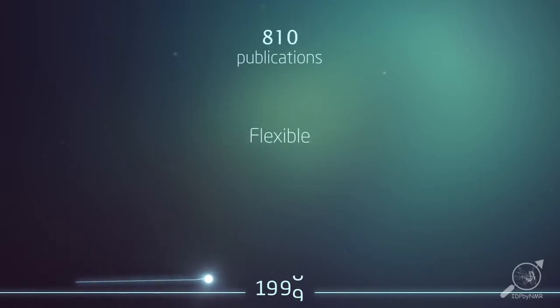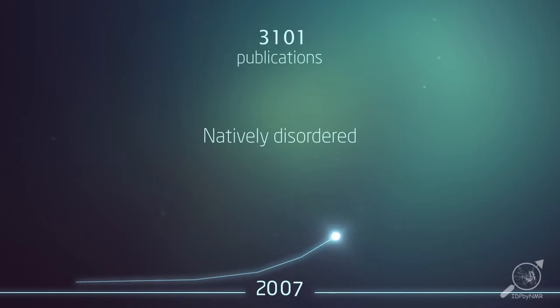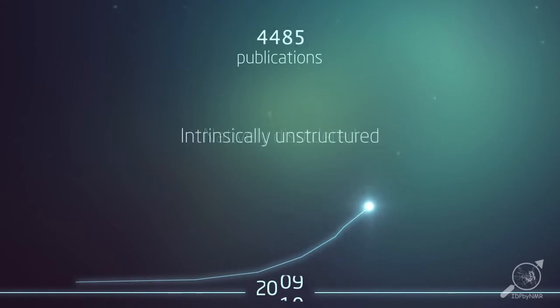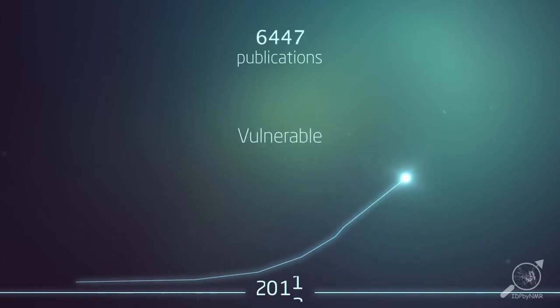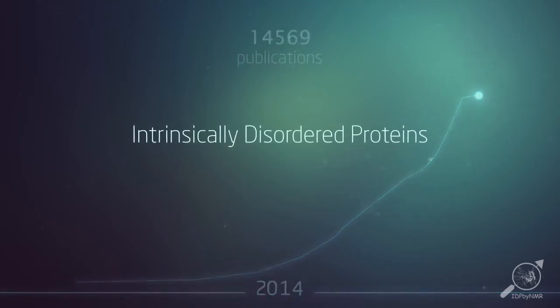In fact, disorder has often been described in literature in many different terms, and one wonders why it took so long to realise that it is a research field in its own right. Only recently a single name was agreed on that shows how important it is: intrinsically disordered proteins, or IDPs.